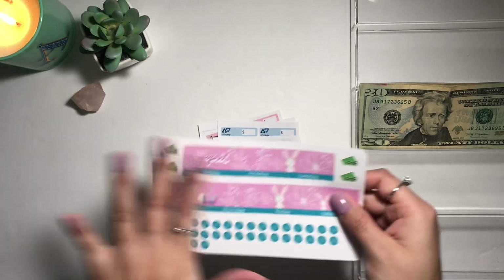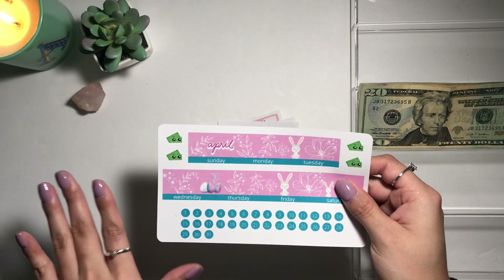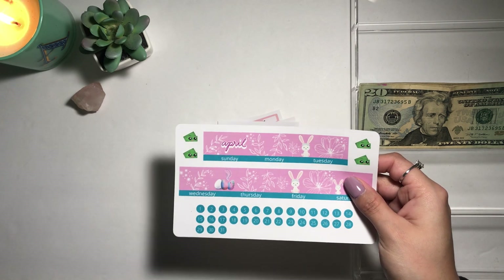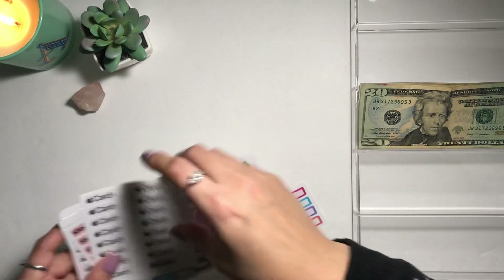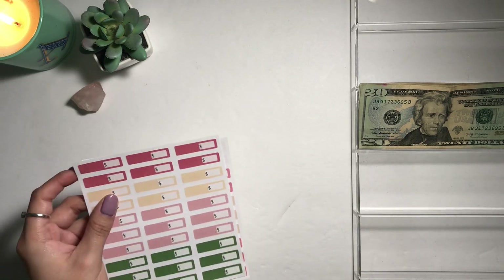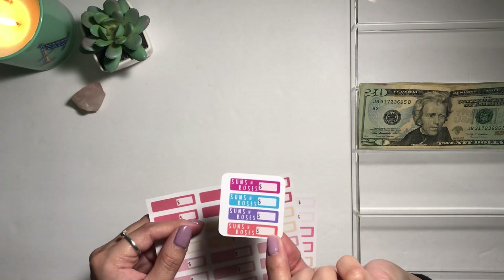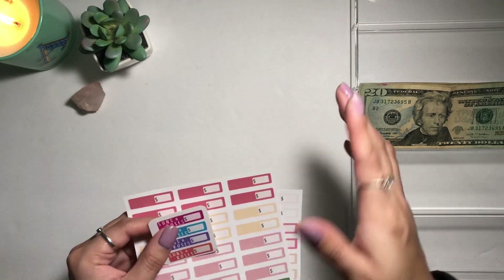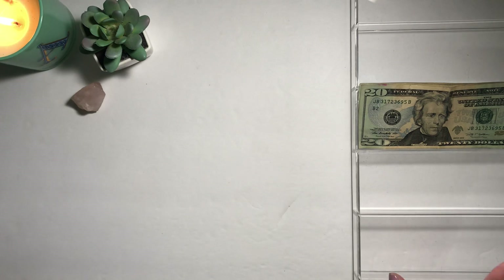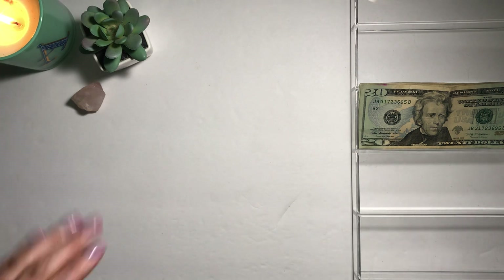This is a Happy Planner sticker kit for April — the March one is already up, and obviously the February one too. I also like to include little ones with the Sons and Roses shop name on them so you can put them in your planner. Cute, right? Alright, let's get started!